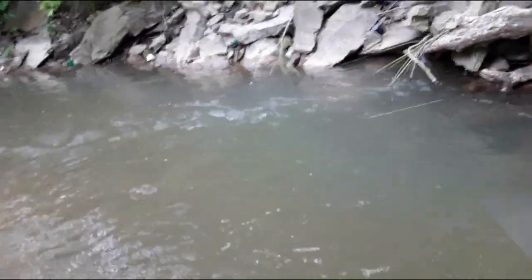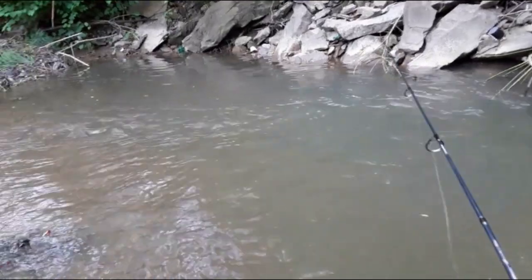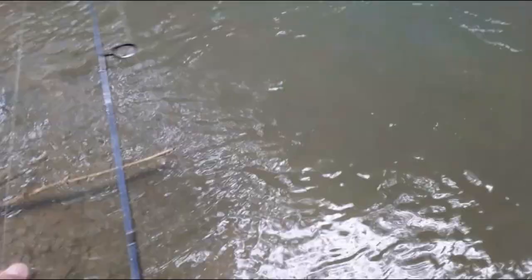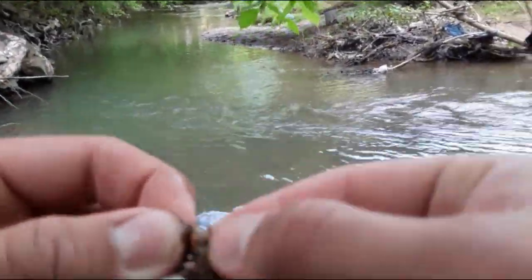Uh-oh. Guys, I might have just got caught. I just broke off. Well, I guess we're going after it. The good thing though, guys, is it's actually not in the water — I may be able to get to it without getting wet. Well, at least if I fall in, you guys will get to see it. Let's see, where is it at? Oh, here it is. I got it! Didn't even lose it. Actually I bent the hook. Well, I got pliers — I can fix that.